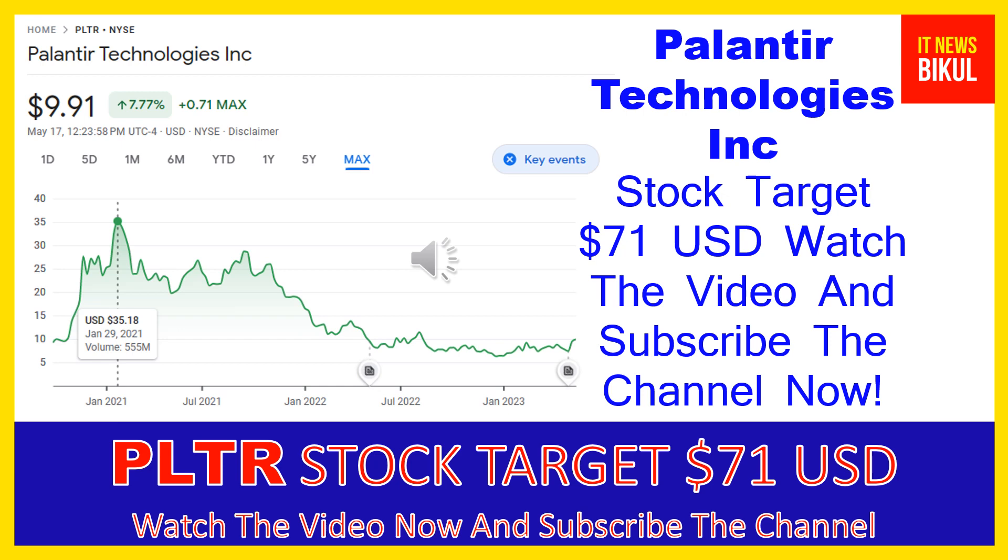Hello friends, today I have taken a very good stock for you that will give you very good returns in coming days. That stock is Palantir Technologies Inc. PLTR stock is now trading at $9.91 USD level on May 17th. If you want, you can invest now in PLTR stock and you can earn good profit in coming days.